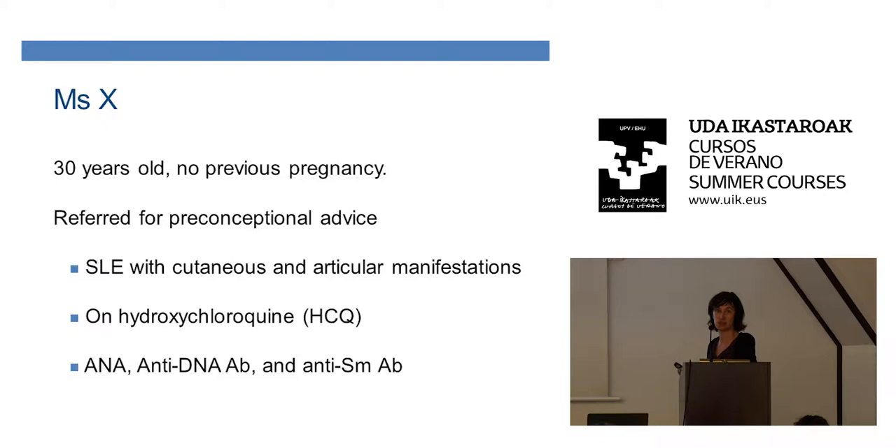She has systemic lupus erythematosus with cutaneous and articular involvement — very simple. She's on hydroxychloroquine (HCQ). She has anti-NA antibodies, anti-DNA antibodies, and anti-SM antibodies, which means she has lupus indeed. What would you do?